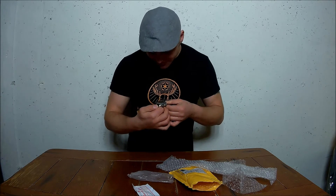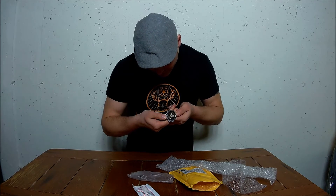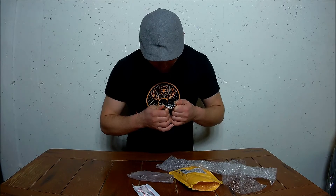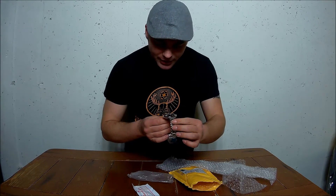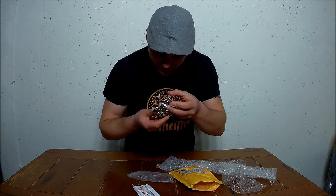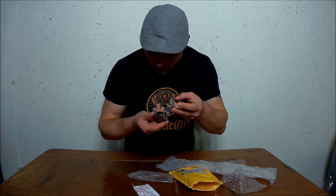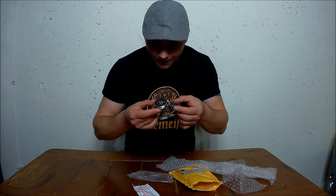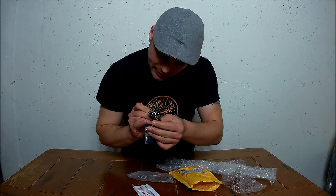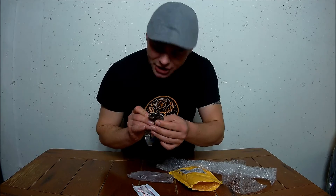I'll put a description in the comments. It's a fake watch, but it's really, really nice — a mechanical watch, actually a really good fake watch. The brand is Winner, a Chinese brand.